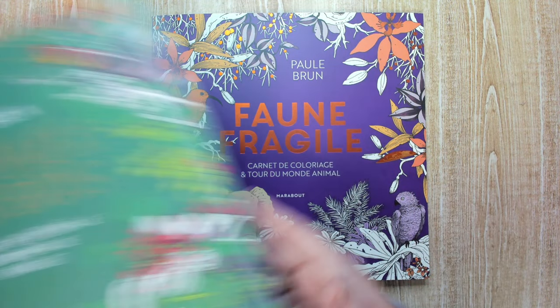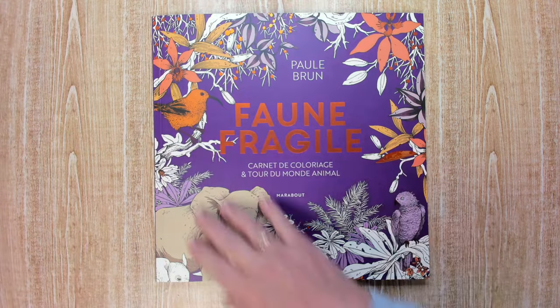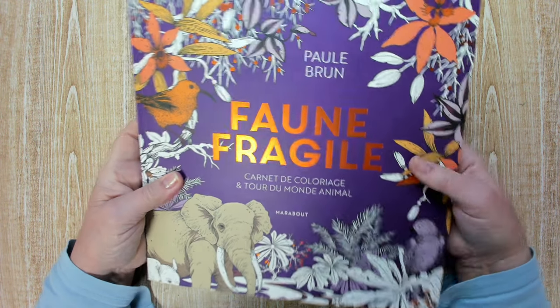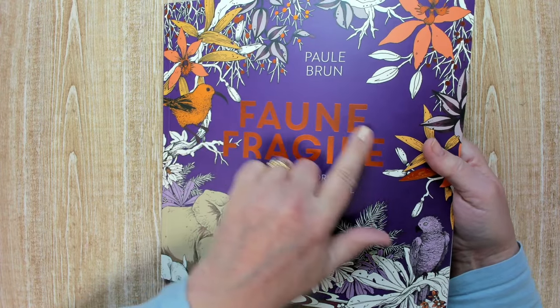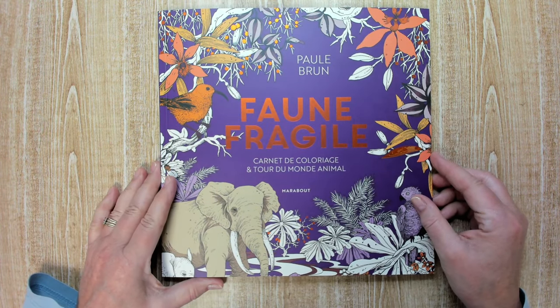The size is the same as the other books — this is the second one and you can see it's the same size. It's the same style, different color — this one is purple. There's a nice metallic lettering in a bright orange, really beautiful.